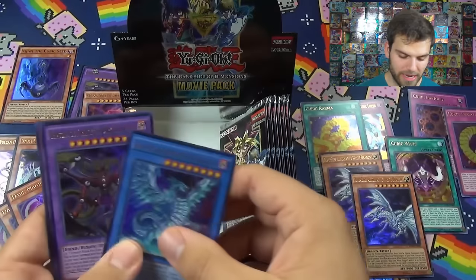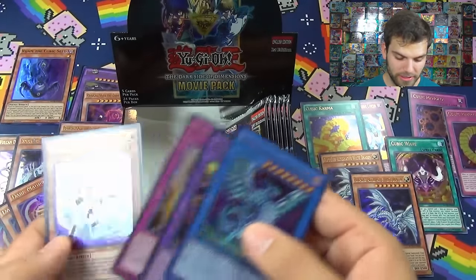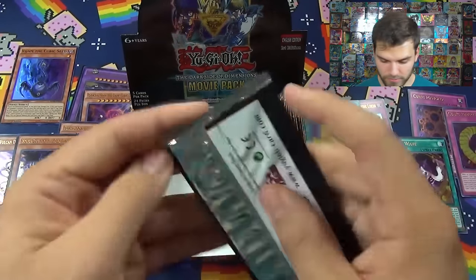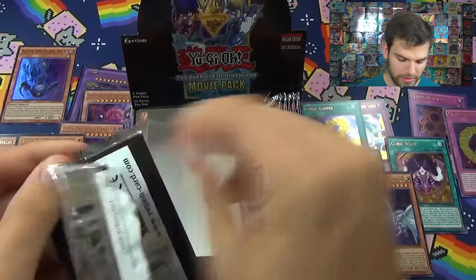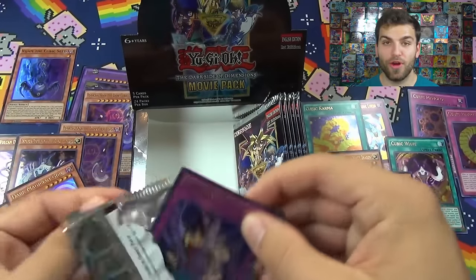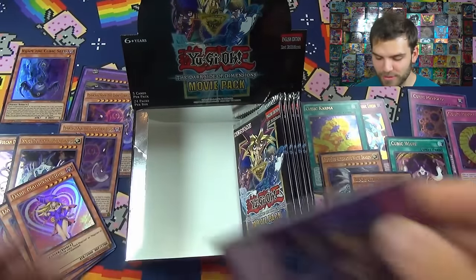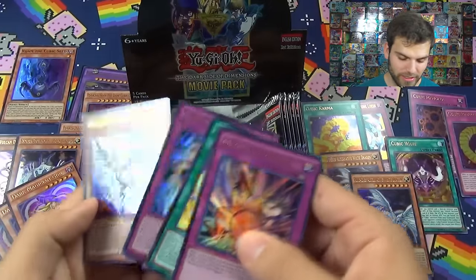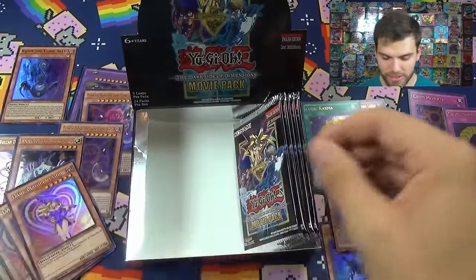Another Chaos Max Dragon, a trinity of Trinity Lords, Silver Gadget, Cubic Beast. Come on - heart of the cards! Let's get three Blue Eyes Alternative White Dragons. Cubic Wave, Avatar, Counter Gate, Bear Magician Girl, Salt Wyvern, Apple Magician Girl.